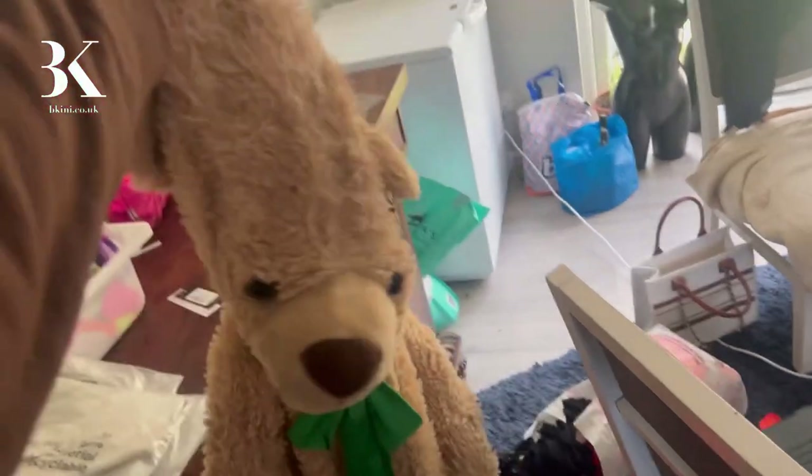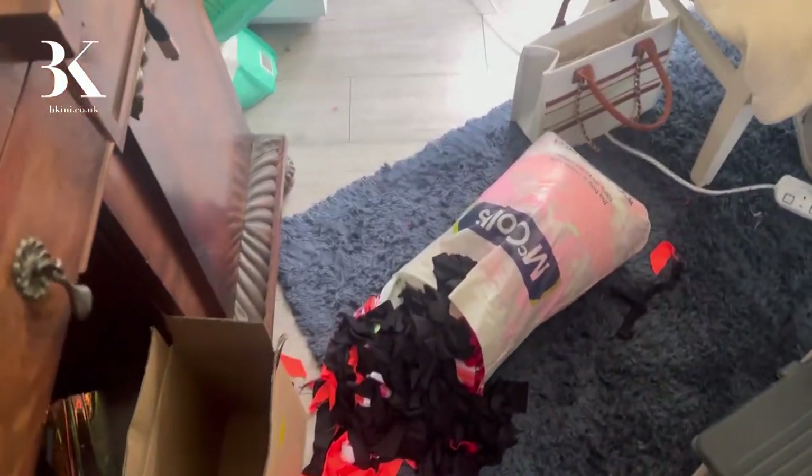We're now going to fill this teddy bear up with all the scraps.